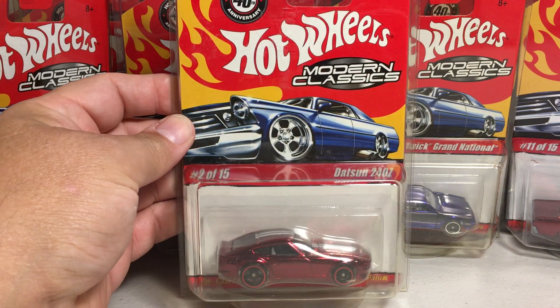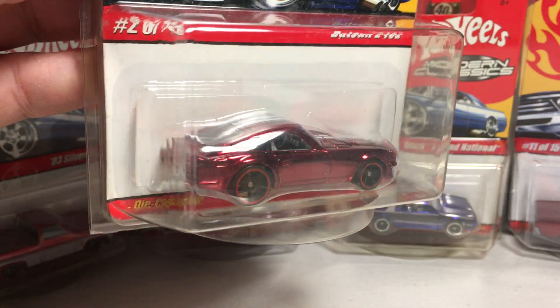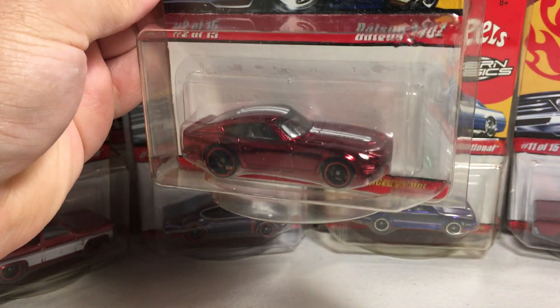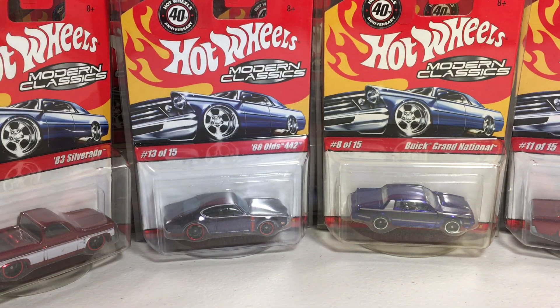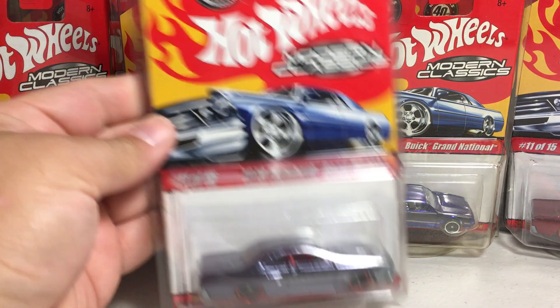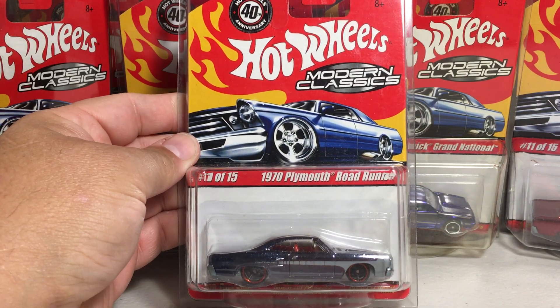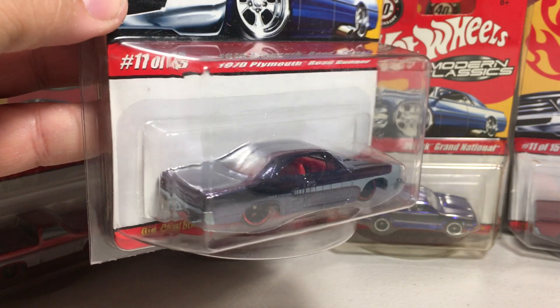There's a pretty popular one — the good ol' Datsun 240Z in red. Great casting here. Next we got the 1970 Plymouth Road Runner in that Spectroflame black color.